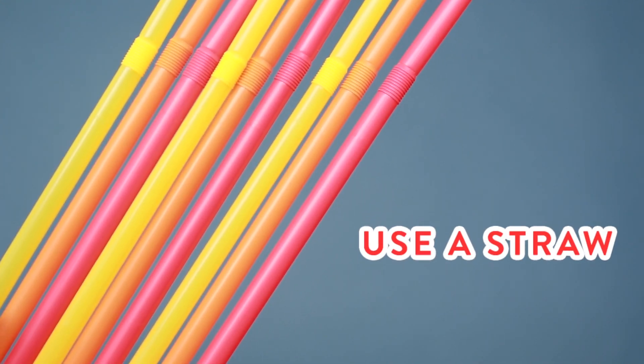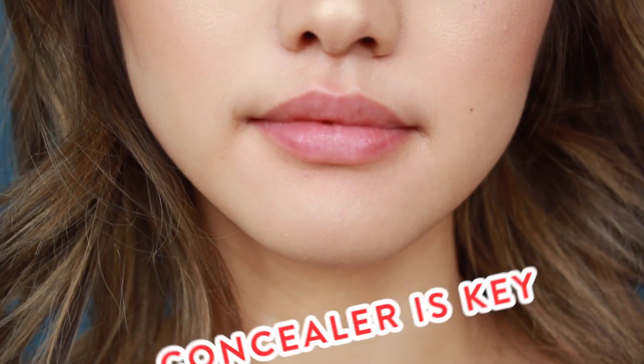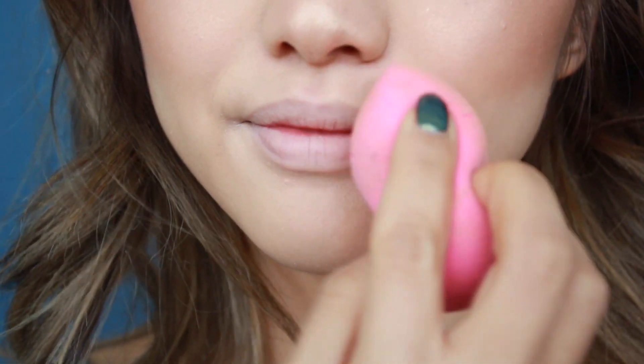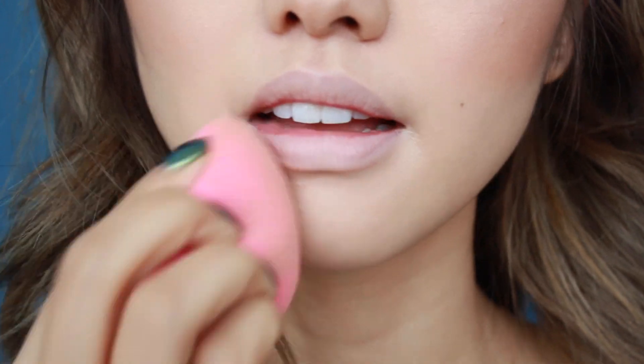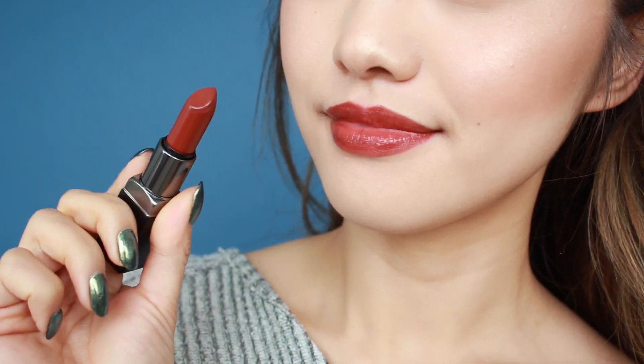If you want to be more environmentally conscious, definitely invest in a metal one. One trick I like to do before I add any lip color is I always like to use a little bit of concealer or foundation all around my mouth. Any discoloration around there can really distract from the lip color and your smile. Applying a light layer of concealer will ensure that your smile gets its best start. By using this technique, you're able to get the exact color of the lipstick as it does in the packaging, because you're able to give it a neutral base.